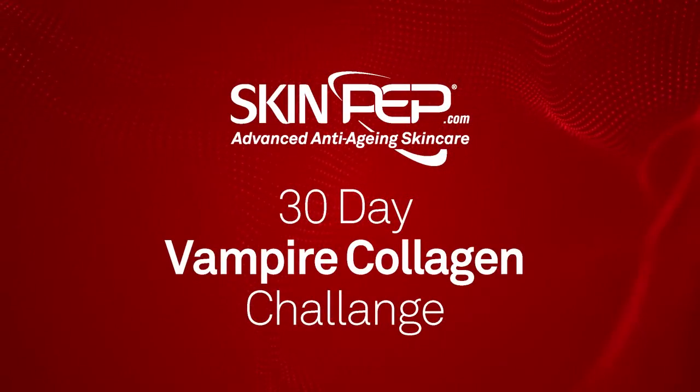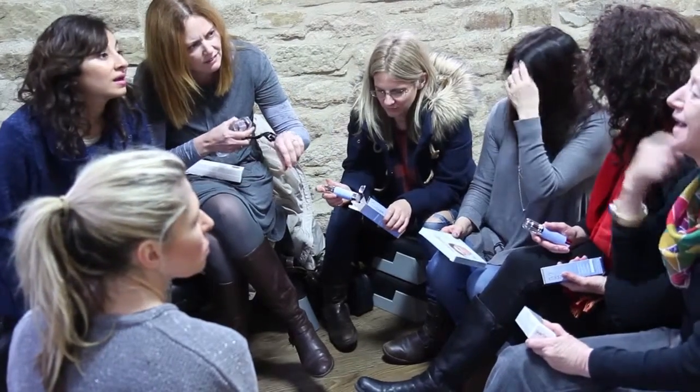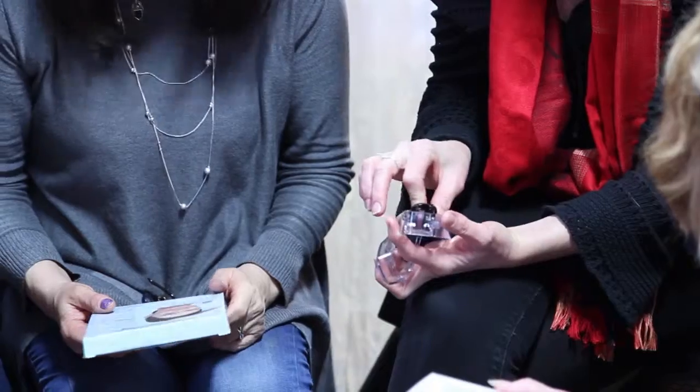We asked eight everyday women to take the SkinPep Vampire Collagen Challenge. Over a course of 30 days, each woman followed our four-step program.